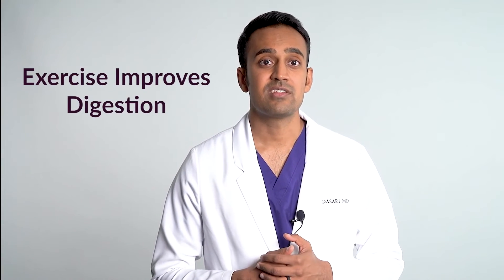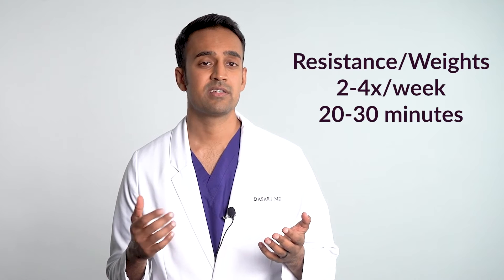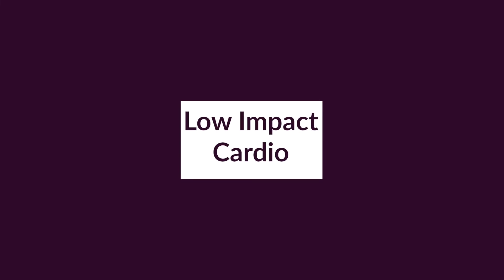I recommend high intensity interval training two to three times per week starting with about 20 minutes. You should also do resistance and weight training two to four times a week, starting with 20 minutes, focusing on large muscle groups — squats, lat pulldowns, shoulder presses, leg curls. Start with maybe 10 minutes of low-impact cardio each day: the Stairmaster, biking, running, or swimming, depending on whether you have sore joints. If you break a sweat at least three to four times a week and work large muscle groups at least twice a week, your inflammation will decrease substantially and you'll feel better.